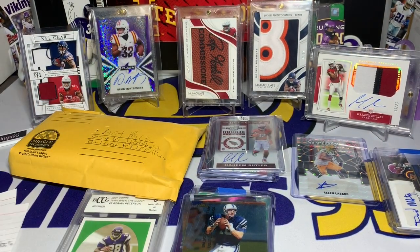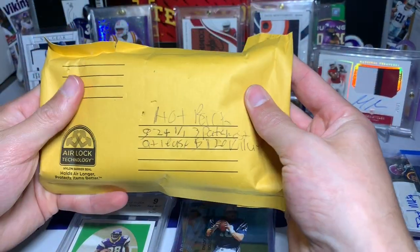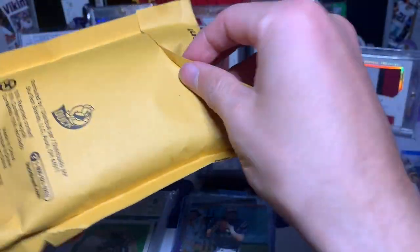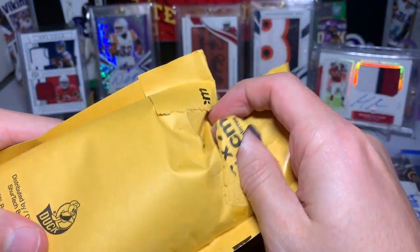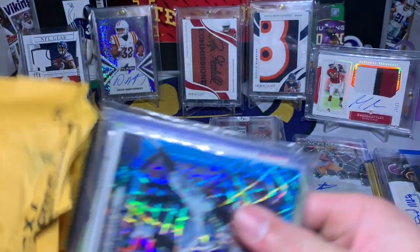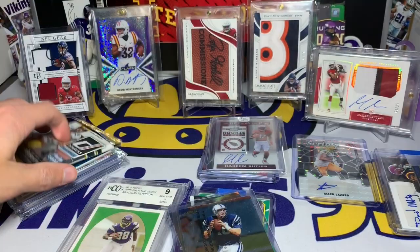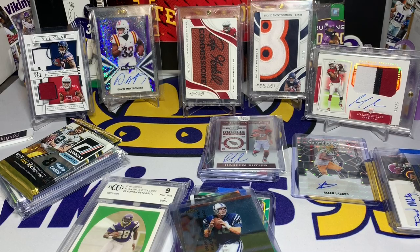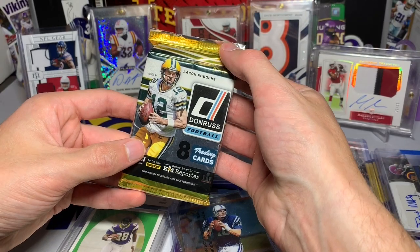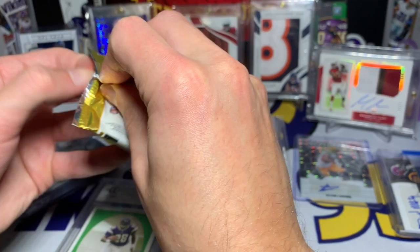All right, so now we have the last package of this crazy long mail day — we have the hot pack. Let me see if I can open this. Here we go — we got some cool cards in here and we even got a pack to open! Very nice. See if we can pull something like an Ezekiel Elliott rookie card. We've got some 2016 Donruss — let's open it up.